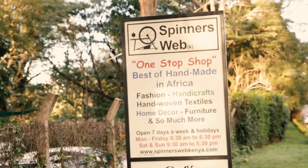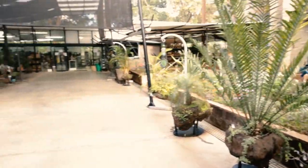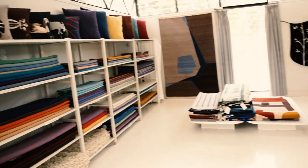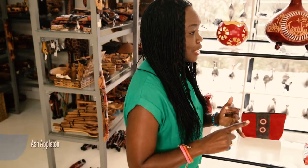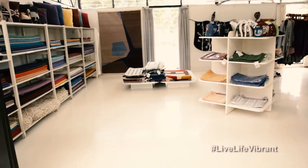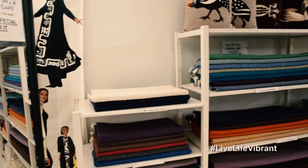Hi everyone, welcome back to An African Eye, I'm Ash Appleton. This episode is coming to you from Spinner's Web, Nairobi, your one-stop shop for all your handicrafts, home-deco items, pottery, textiles — you name it, it's here. Spinner's Web is a great alternative if you find markets stressful and time-consuming. Everything's under one roof and it's carefully selected, so the quality is guaranteed. In this episode, I'm going to walk you through my favourite items and show you how I style them in my space.